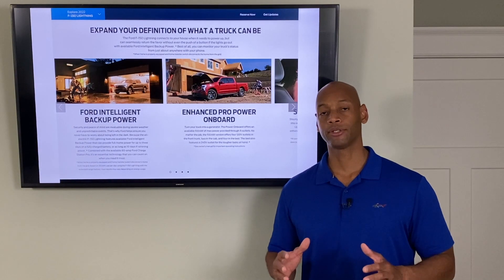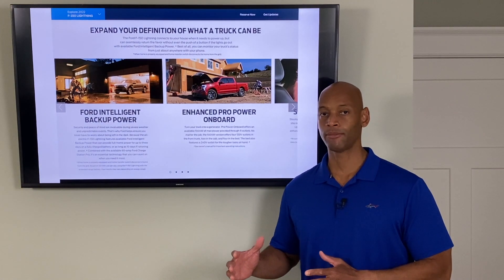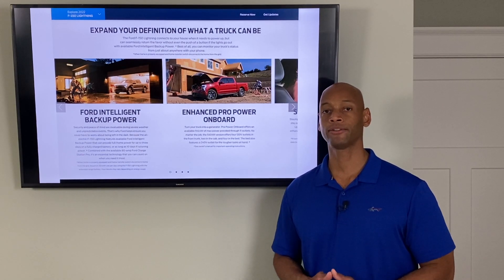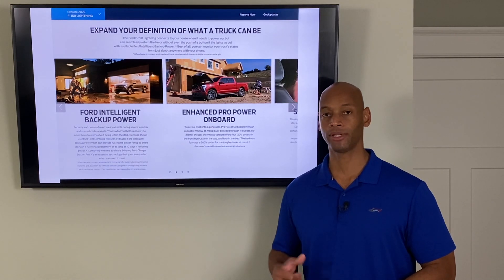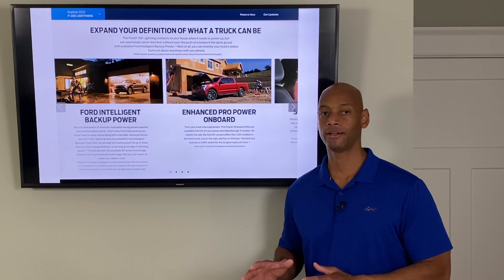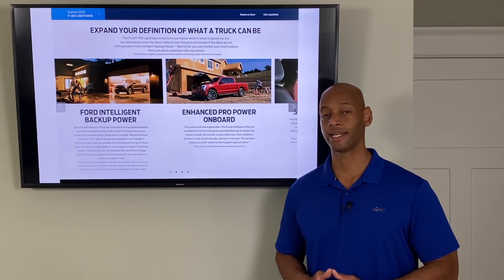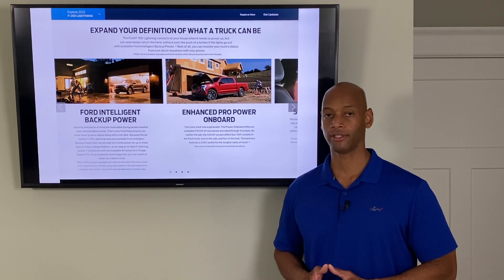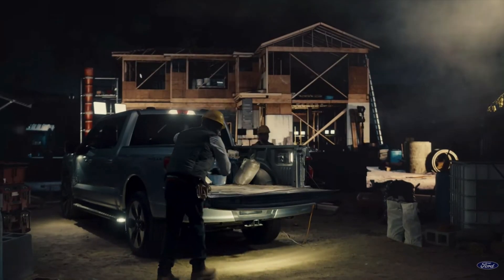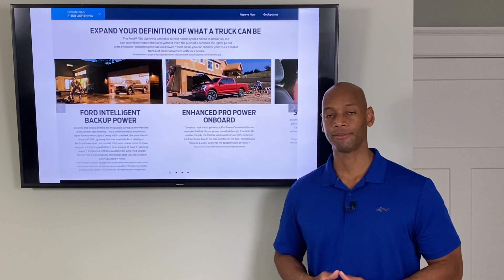In addition to providing backup power for your home, the Ford F-150 Lightning also acts as a mobile generator power station for job sites. For contractors who are used to hauling a gas generator to power saws, compressors, and other tools, that 9.6 kilowatts of available off-grid power is enough to power an entire job site directly from the vehicle. There are over 20 different power access points on the F-150 Lightning, both front and rear, making it very convenient for job-site applications.